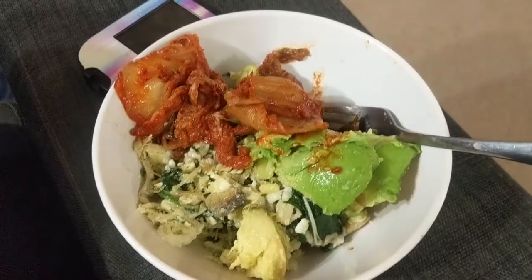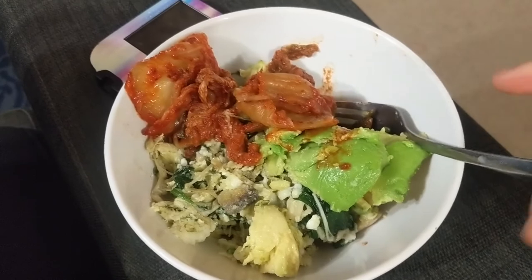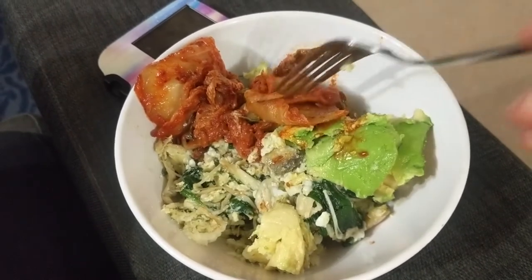This morning's test is my breakfast — it's a low carb breakfast, so I'm interested to see how this affects me over the next hour. Breakfast this morning is two eggs, a quarter of an avocado, a bunch of different mushrooms, and some kimchi.